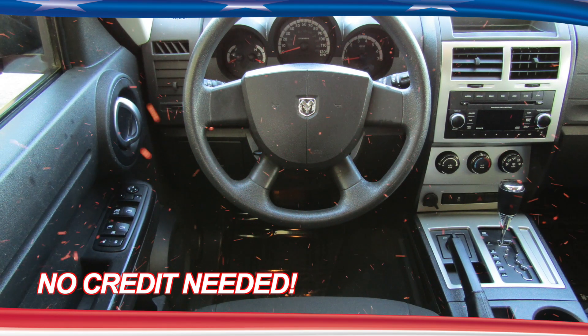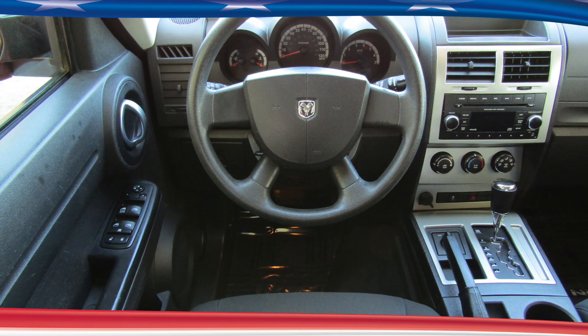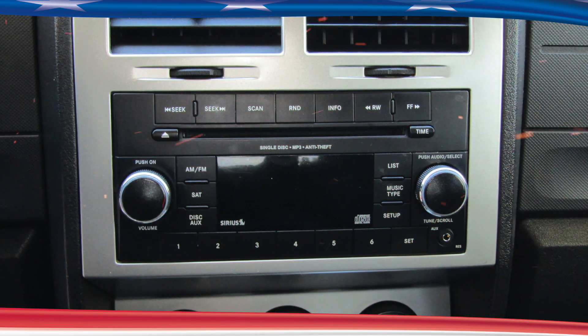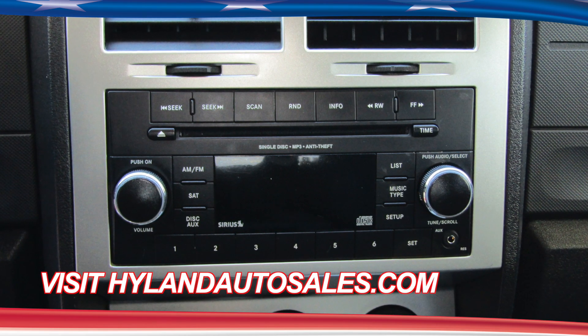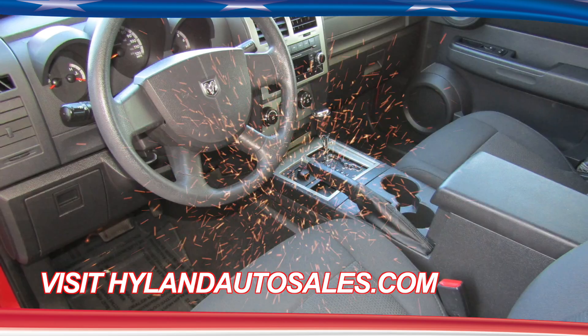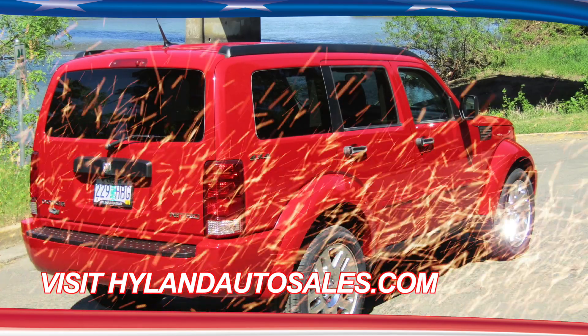Inside, you'll find lots of power options, including power windows, power door locks, and power steering. She has an AM-FM radio with CD player and MP3 capability. Roxy is also Sirius satellite ready. Just hop in, adjust the tilt wheel, crank the air conditioning, and get ready for those hot summer days.